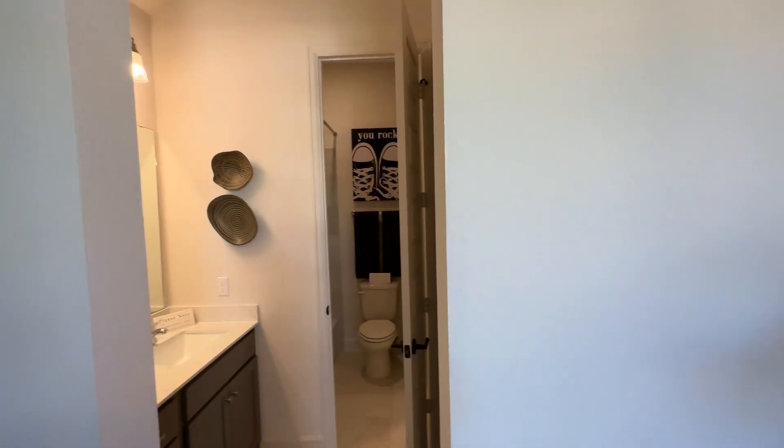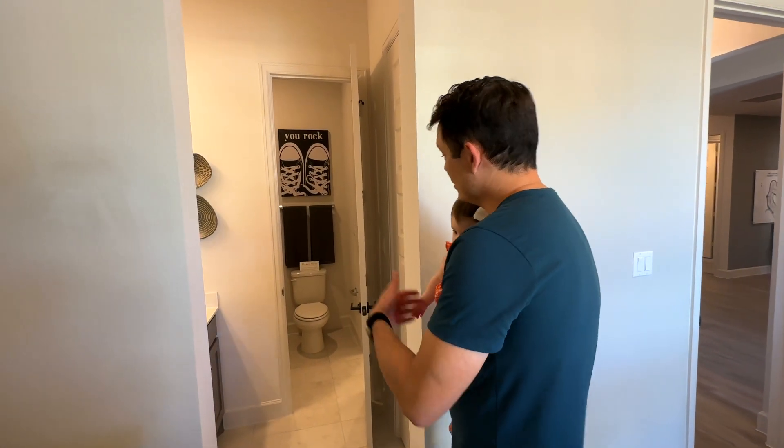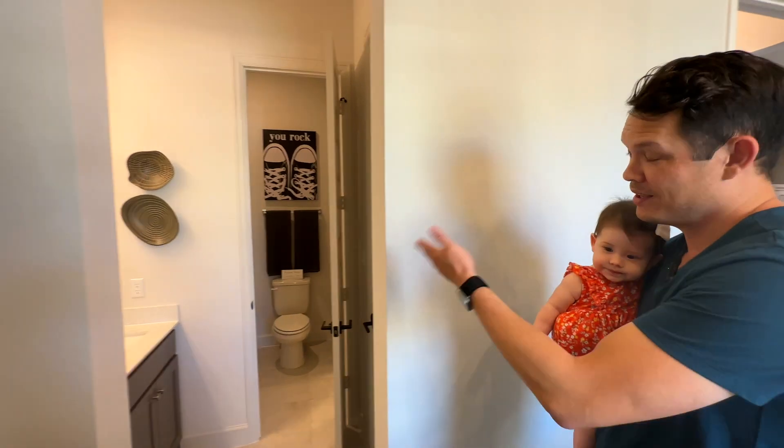Right here you also have an attached bathroom, which is actually a jack-and-jill bathroom. You come out here and you've got your sink, toilet, and whatnot.